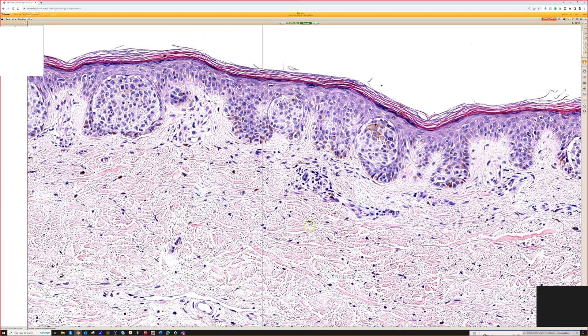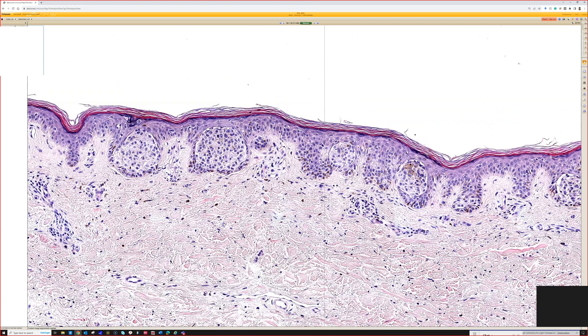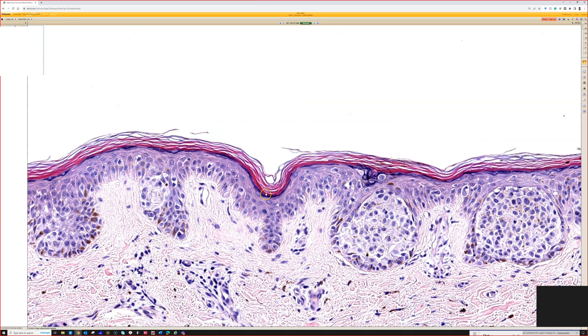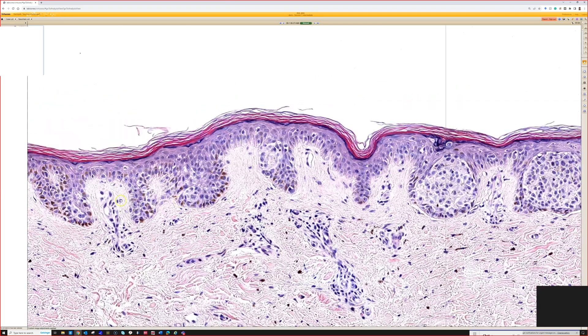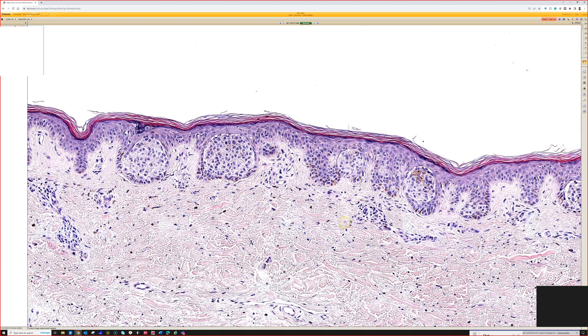I don't love seeing large junctional nests, especially in older sun-damaged patients. In younger people's nevi, large nests aren't uncommon. But while we're busy focusing on the nests, it's easy to miss the fact that there's a ton of pagetoid spread and confluent single cell growth throughout the background. This one's pretty obvious if you look even for a minute.